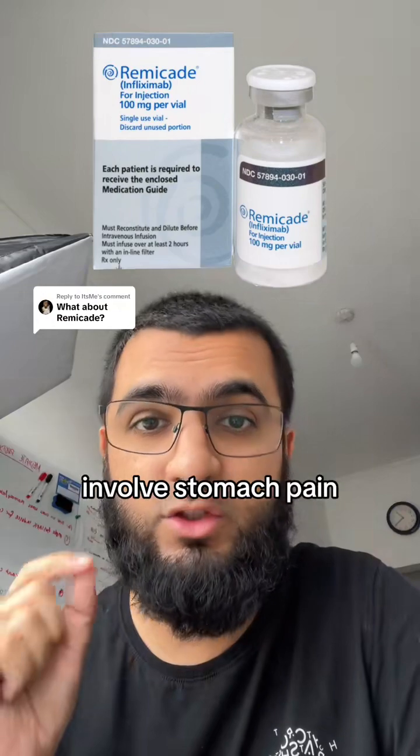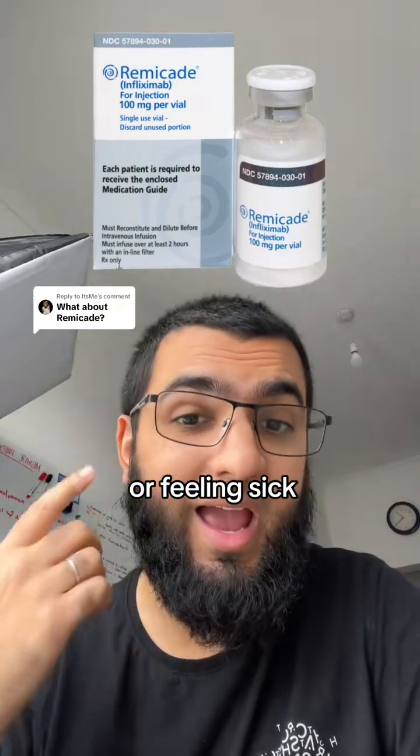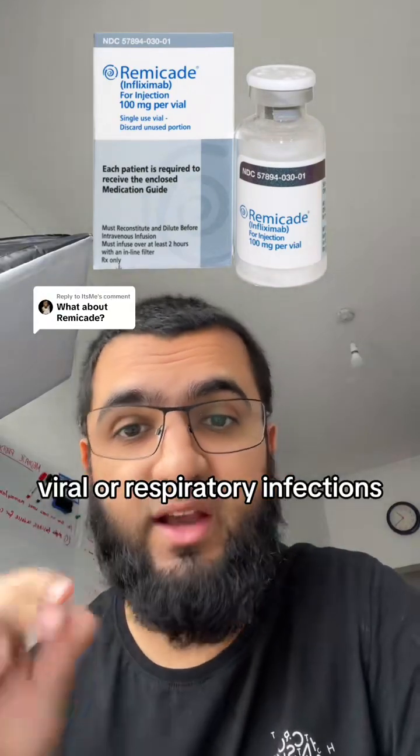Common side effects include stomach pain or feeling sick, headaches, and viral or respiratory infections.